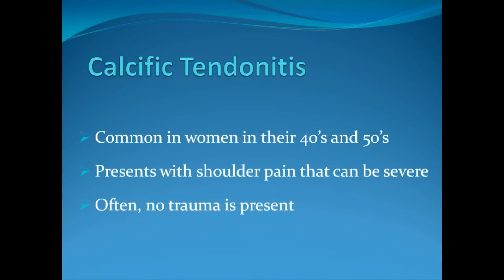Calcific tendinitis is not quite as common as rotator cuff problems, but can be commonly seen in women in their 40s and 50s. It does happen in men as well. It presents with shoulder pain that can often be quite severe, and usually we do not note any trauma.